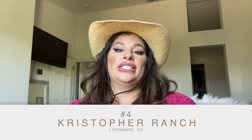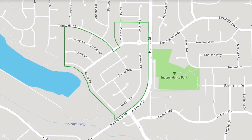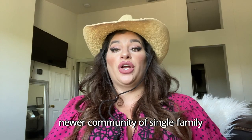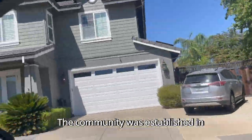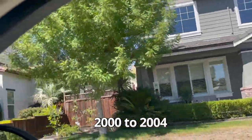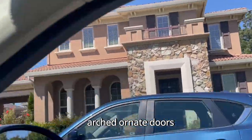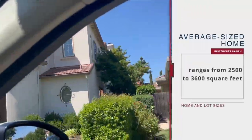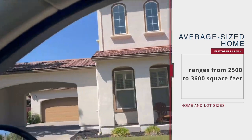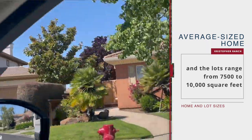The fourth neighborhood on our list is Christopher Ranch. Christopher Ranch is located just past the Oaks along Holmes Street just before it turns into Vallecitos Road. This is also a newer community of single-family homes characterized by large floor plans and mid-sized lots, established from 2000 to 2004. A lot of these modern homes have Italian touches like arched ornate doors, tile roofs, and natural stone accents in the front. The average home ranges from 2,500 to 3,600 square feet, and the lots range from 7,500 to 10,000 square feet.